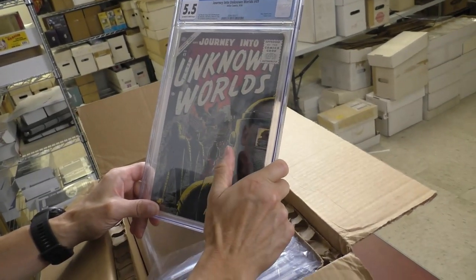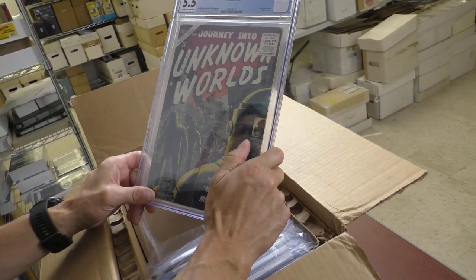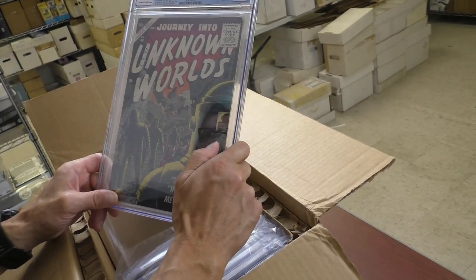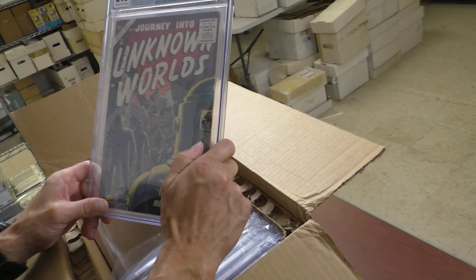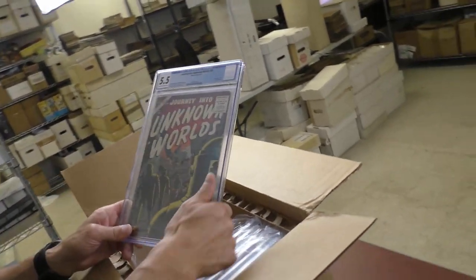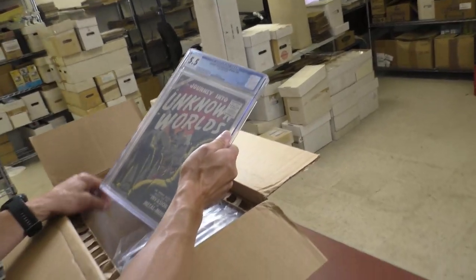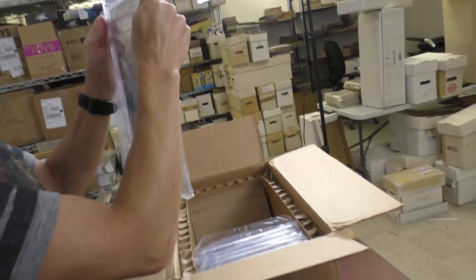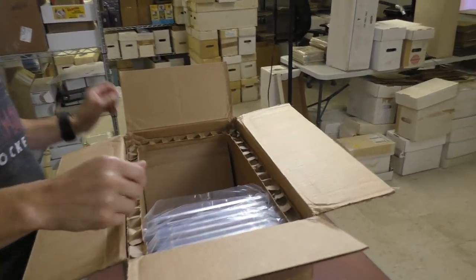Journey into Unknown Worlds 49, 5.5. Are those robots or are they human suits? I think they're robots — robot cover. According to the CGC they're robots. Well, they must have read the book. I have not read that issue. It's a pretty cool cover — I like that one.